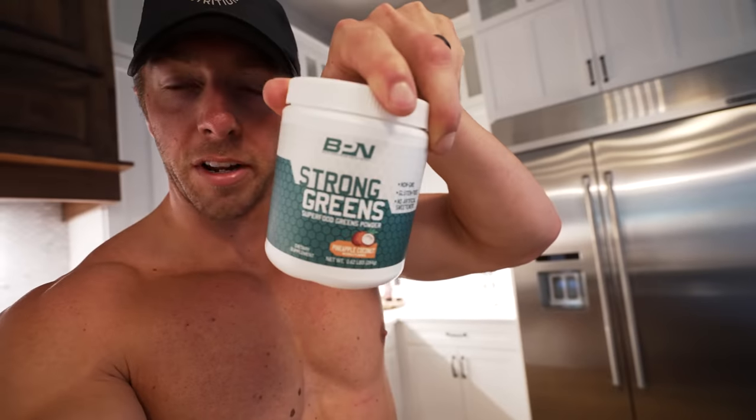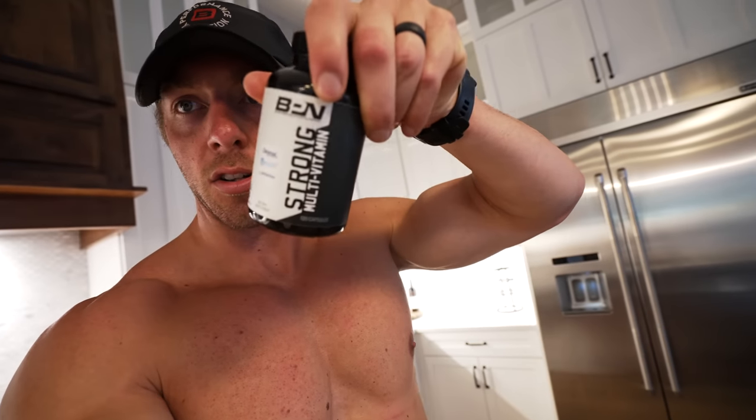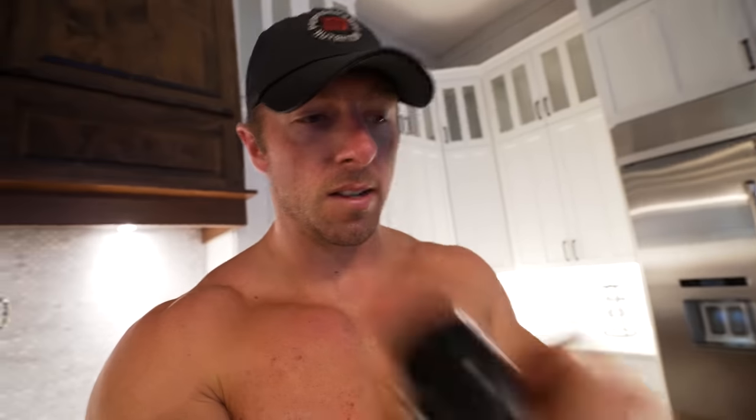The first thing I do as soon as I get back from my run is get a bunch of nutrients in. I fill a shaker bottle with about 15 to 20 ounces of water, and in that I put one scoop of Strong Reds and one scoop of Strong Greens in pineapple coconut, and mix those two together. I wash down my Strong Multivitamin and some joint support — Strong Joints. It's the first thing I do as soon as I'm done with my run.